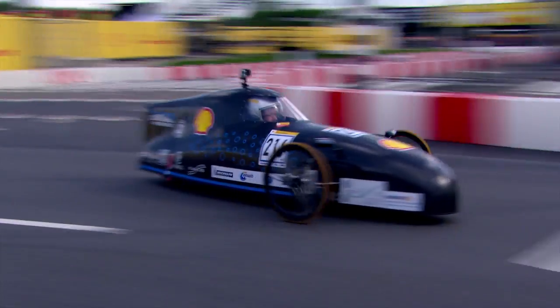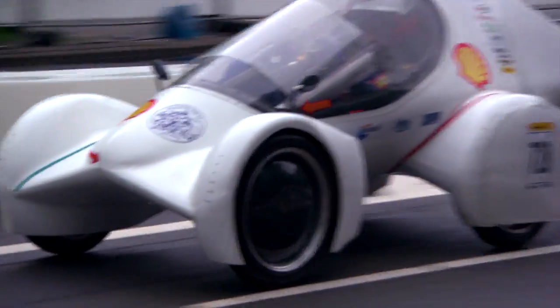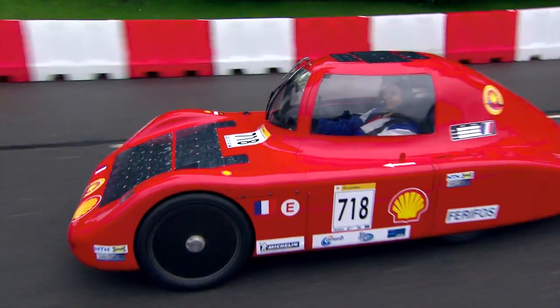per litre. You have to imagine that this efficiency equals completing 15 to 20 kilometres with about a teaspoonful of fuel.